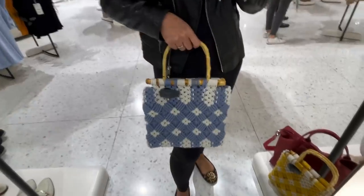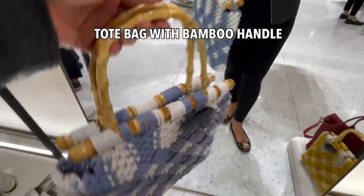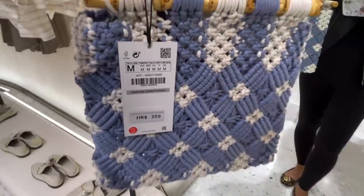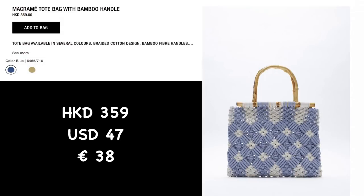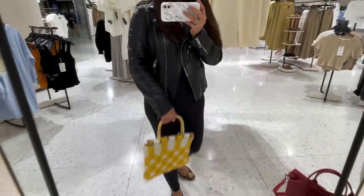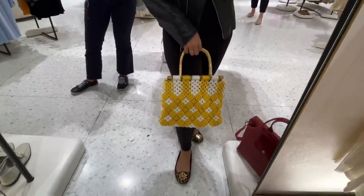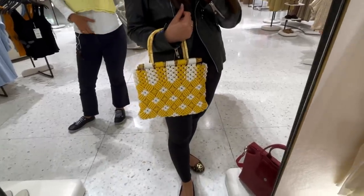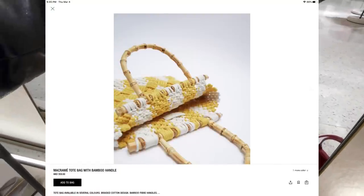There's this beautiful tote bag with a bamboo handle — it's cute, so springy. It comes in yellow as well. It's 399 Hong Kong dollars.